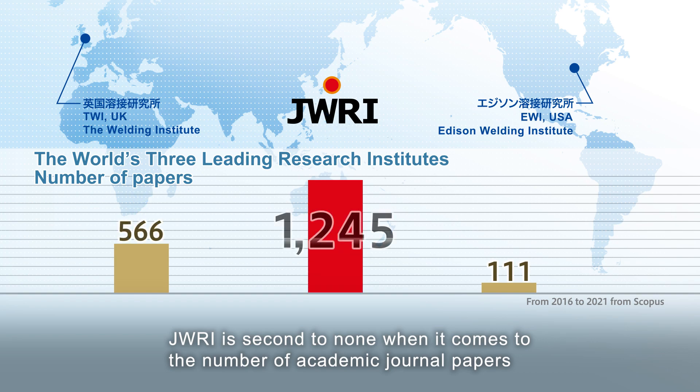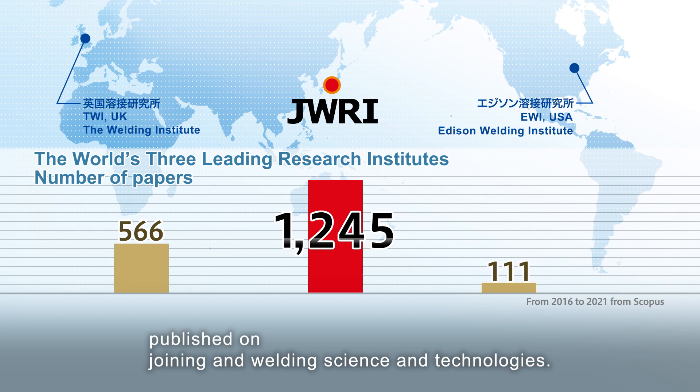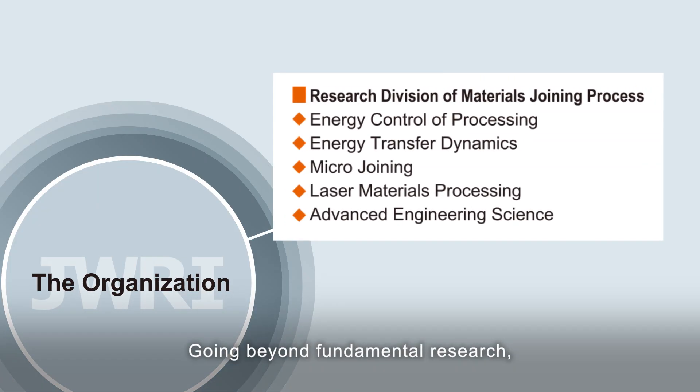JWRI is second to none when it comes to the number of academic journal papers published on joining and welding science and technologies. Going beyond fundamental research,